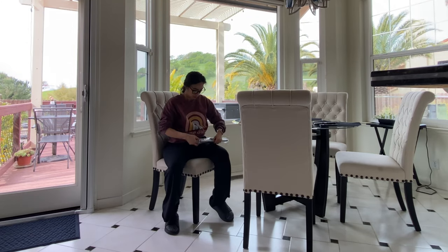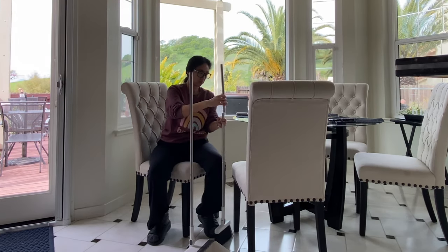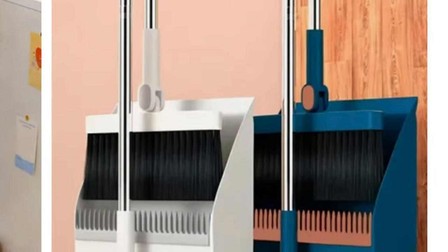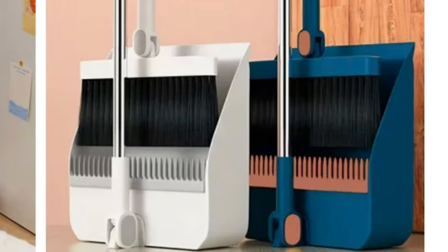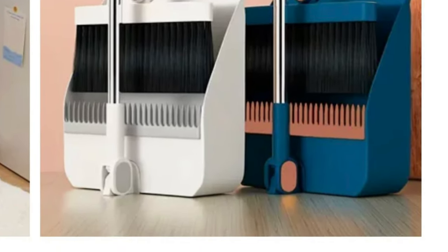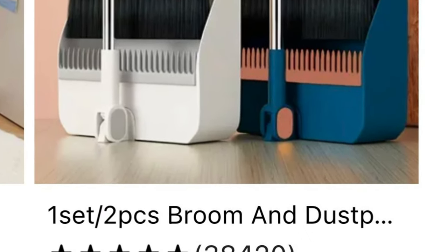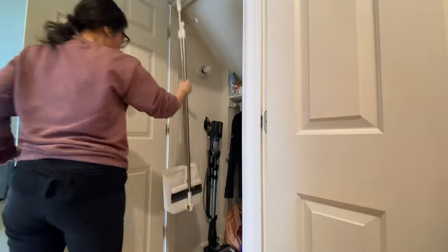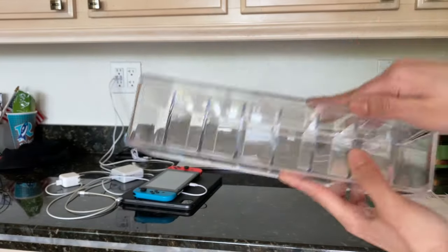Up next is another fun find that I had to build - this is a foldable broom. One of the things I loved about it was its functionality, coming in different colors and lengths. I love that I can utilize the sweeper and the dustpan and fold it away and stack it safely in the closet.